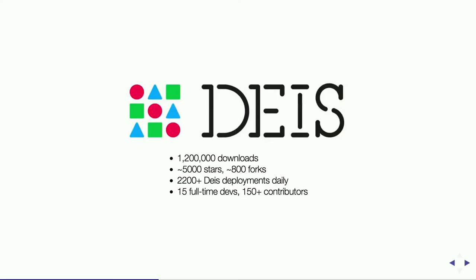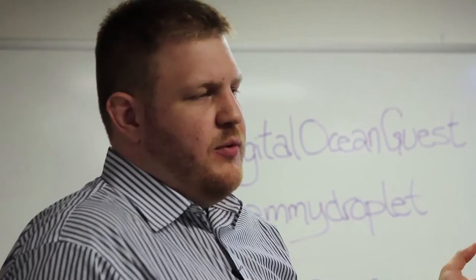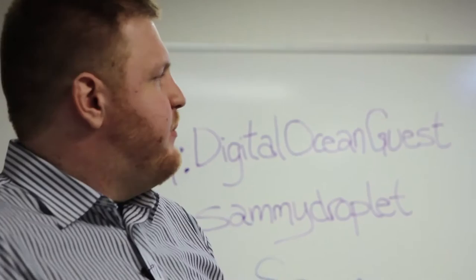The project has about 1.2 million downloads, 5,000 stars, 800 forks. We're one of the most active Go projects on GitHub. We're in production at dozens of companies, used by hundreds more. We see about 2,200 new deployments every day — new clusters going out in the wild. We are by far the largest Docker-based PaaS, with 15 full-time team members and a large community of contributors.